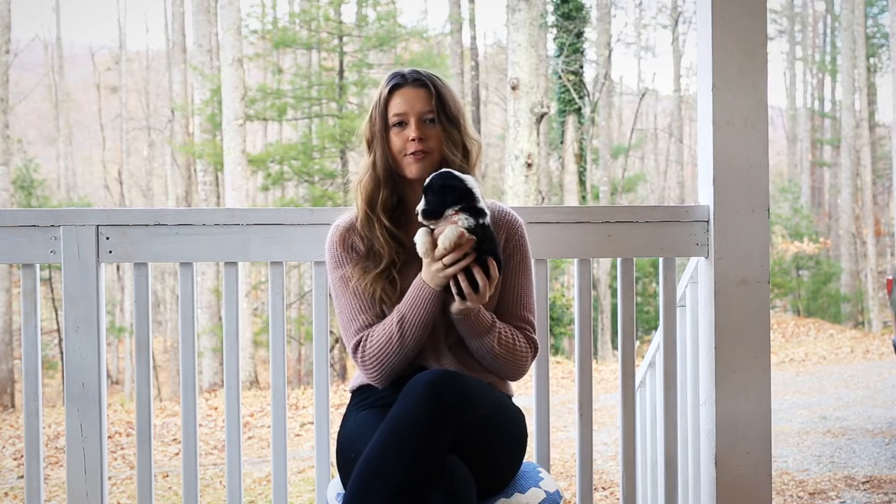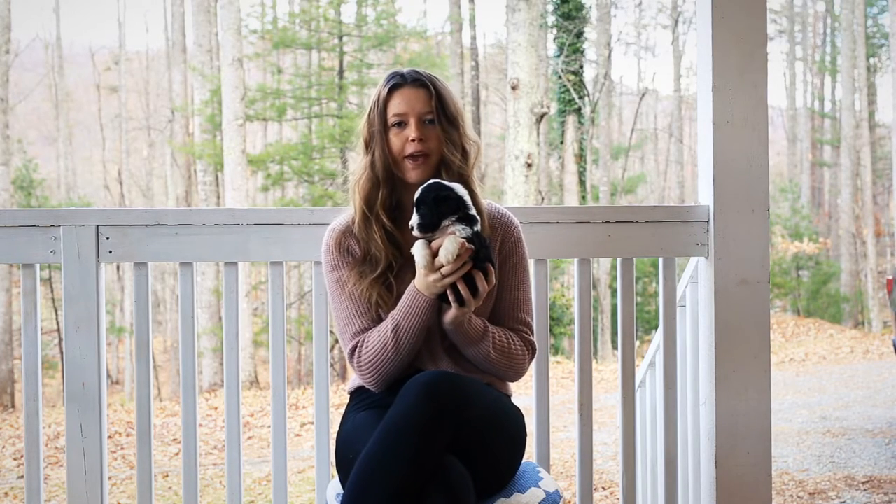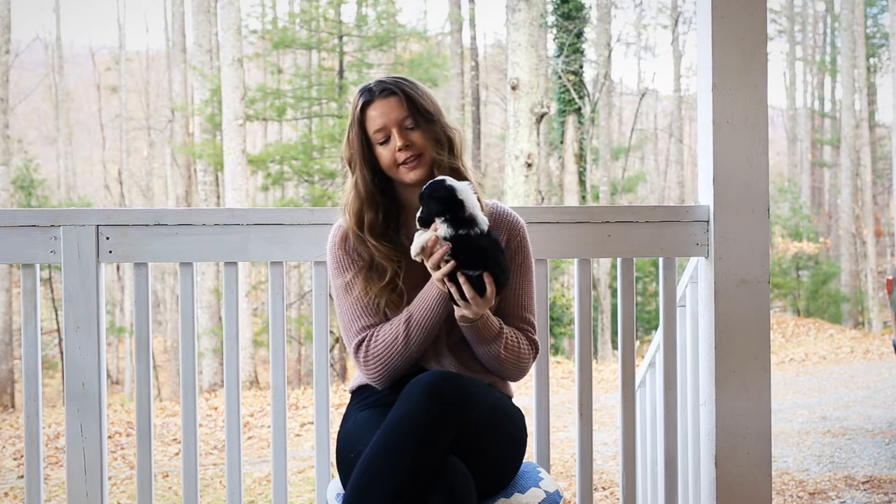This is Orange Girl. She is a standard F1 Shiboodoodle from Zolian Banks. She weighs 2 pounds 13 ounces.